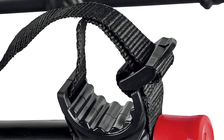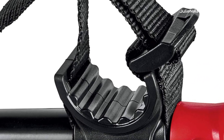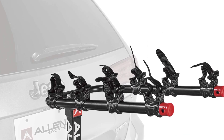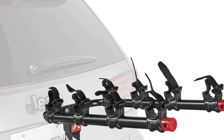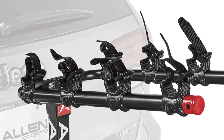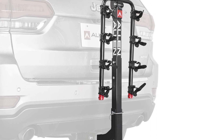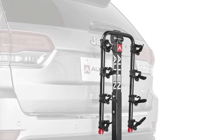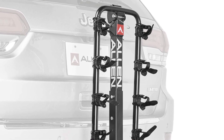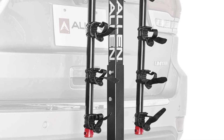The Allen Sports Deluxe 4 Bike Hitch Mount Rack features a relatively large capacity and can hang up to four bikes of varying frames at the same time without bending or falling apart. Moreover, it is characterized by a tilt-away design which allows you to access your vehicle conveniently without exerting additional effort.